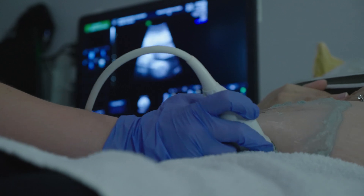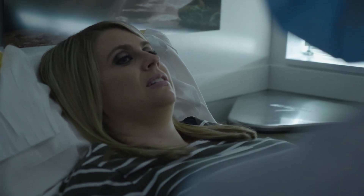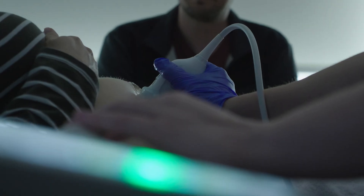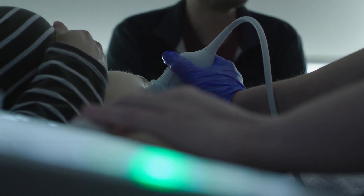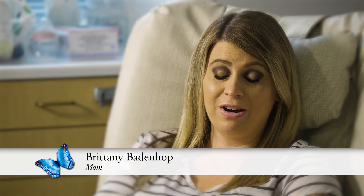The ultrasound tech was gone for a long time. I suspected something was not quite usual about our scan. That's when he told me that it looked like she had spina bifida. We were scared because we didn't know what that would mean for her.